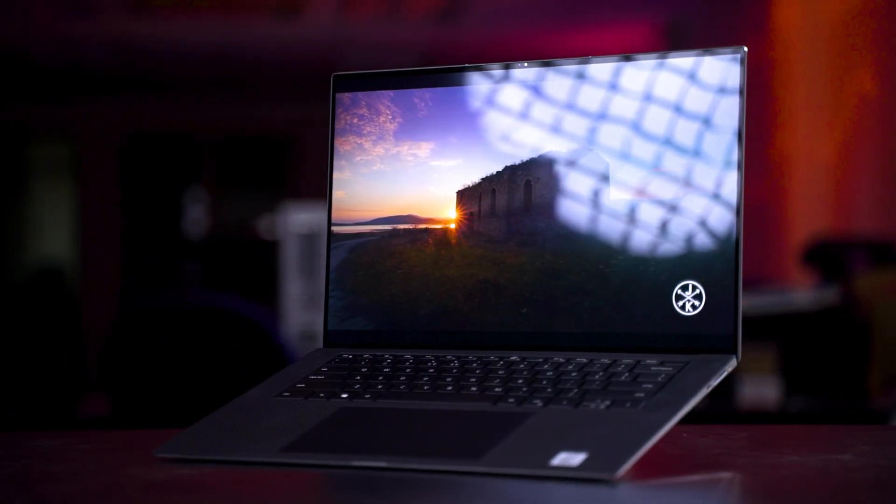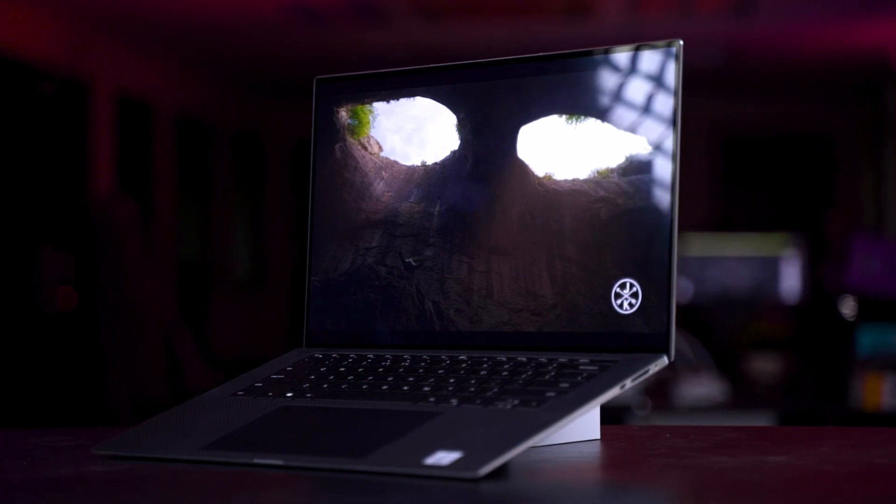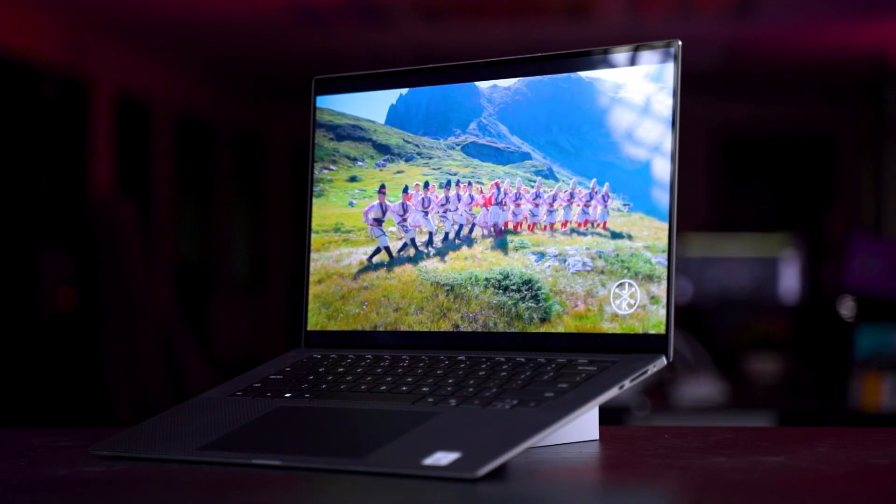And that's it! If you just got a brand new XPS laptop, I hope this video helped you out. If you have any questions, leave them in the comments below and we'll answer whenever we can. I hope you enjoy your purchase of the brand new XPS laptop.